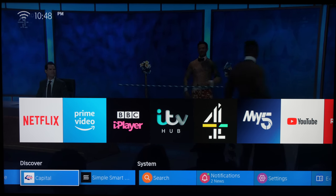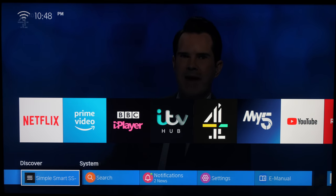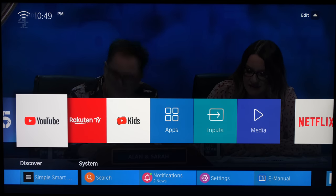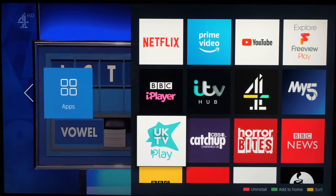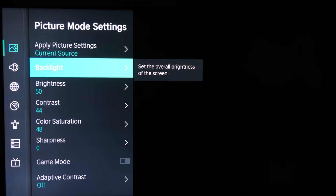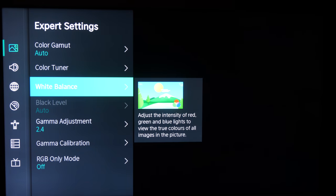The Smart TV OS on the Hisense is the VIDAA U 3.0 system developed in-house by Hisense. It has Freeview Play built in, giving access to all terrestrial catch-up services along with UK TV Play. Hisense claims the new system is 50% faster than the previous version and any app is only three clicks away. We get 4K HDR content via Prime Video, YouTube and Netflix. The new double launcher bar works really well, and the menu system has a nice fluid feel. The picture menus are comprehensive and offer almost every parameter you'd want to adjust, as well as fully featured calibration controls — though sadly a lot of the calibration controls don't work.